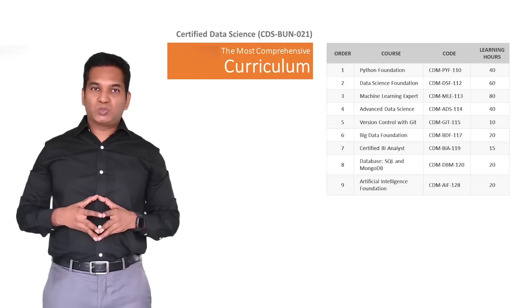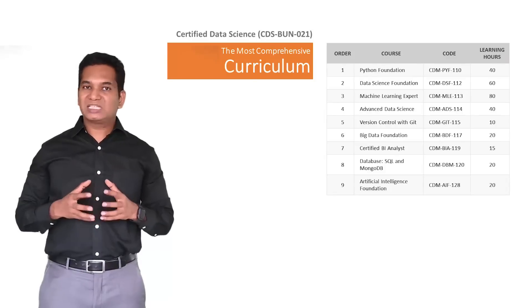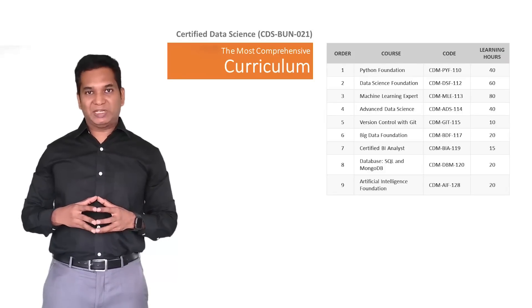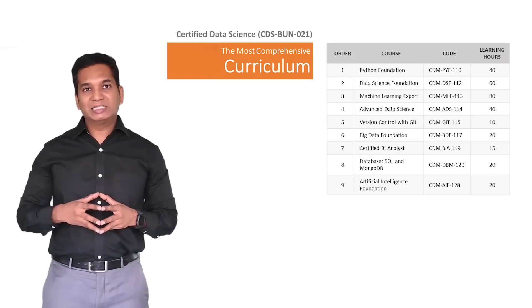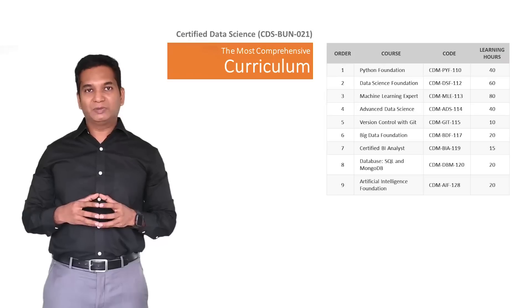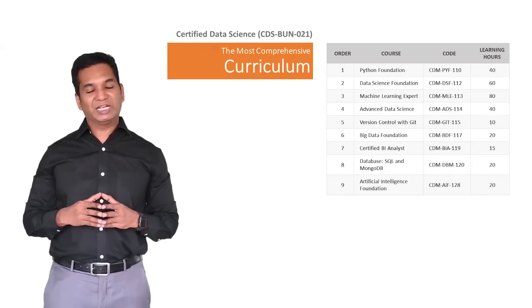Most of the time, data scientists work with big data databases to extract data, but in some cases you should also deal with big data management and processing as well. Then we move on to the Certified BI Analyst course, which covers business analytics, where both Tableau and Power BI — the two most popular business intelligence tools — are covered at the foundation level, which is good enough for almost all dashboards and reporting in the real market.